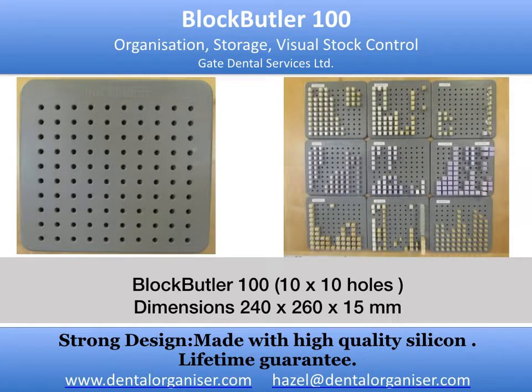We use a different Block Butler board for each colour range, manufacturer, material size, and translucency — for example, Ivoclar Emax C14 MT, the full range of colours, and a new board for the C10, etc.